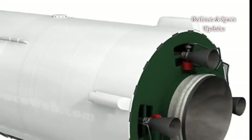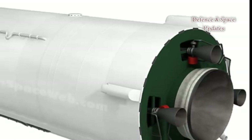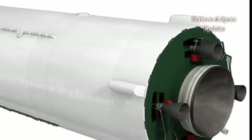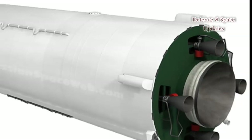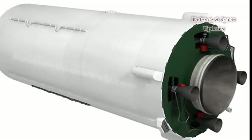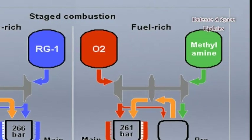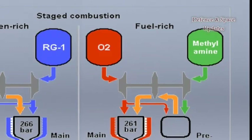The propulsion division at KB Yusno was able to take on the project of such scale and complexity thanks to its most recent experience with the engines for the second stage of the Zenit rocket, including the RD-120 and RD-8.